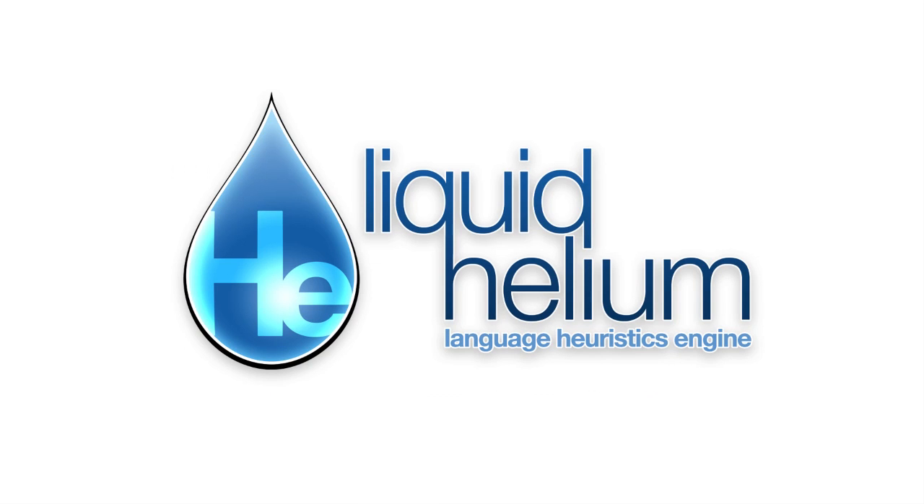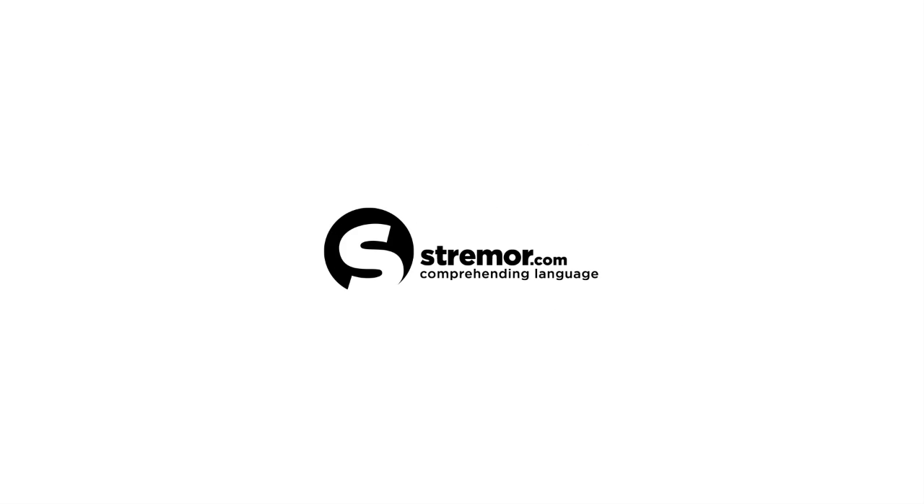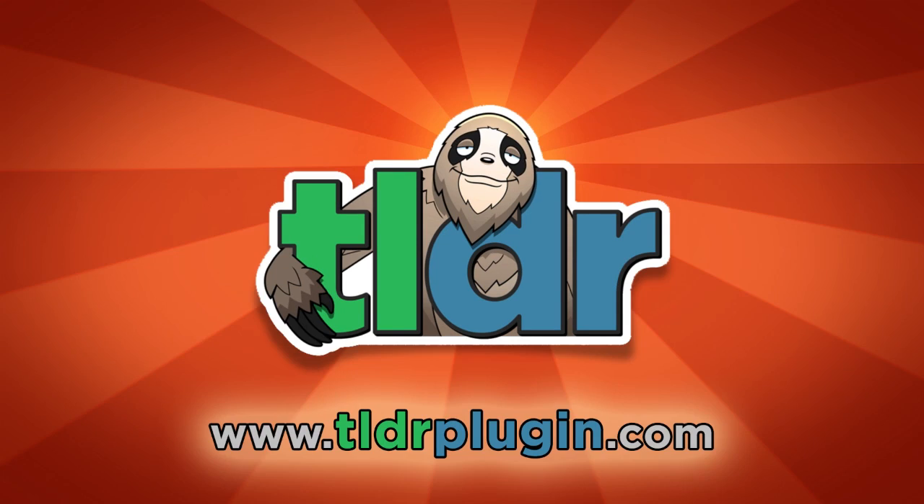All of this is possible because of our groundbreaking language heuristics engine, Liquid Helium. It powers all of our products and applications. We hope you enjoy our plugin as much as we enjoy bringing it to you. Visit strimmer.com to stay up to date with our latest offerings that feature the incredible power of Liquid Helium. We hope you enjoy.